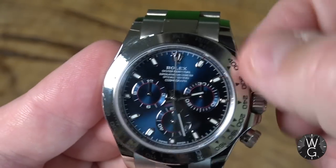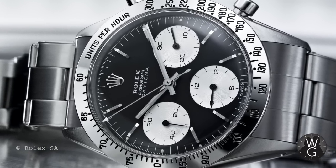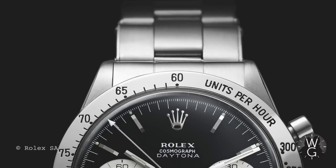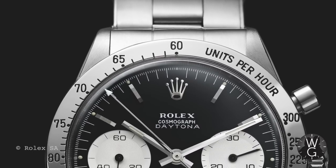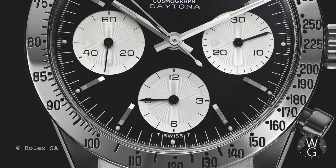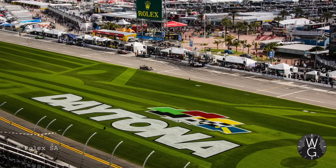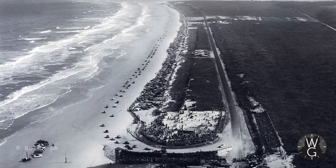All very standard Rolex Cosmograph Daytona. Now, how about the history of this iconic model? Rolex first introduced the chronograph Cosmograph in 1963, reference 6239. It was designed for racing drivers, featuring the tachymetric scale to measure speed over distance. It had a black dial with contrasting white sub-dials and was a manual winding watch. Originally called the Le Mans, after Rolex became the official timekeeper of the Daytona Beach Speedway it was rechristened the Daytona. The Daytona International Speedway, incidentally, was built in 1959 and was the fastest circuit in America at the time.